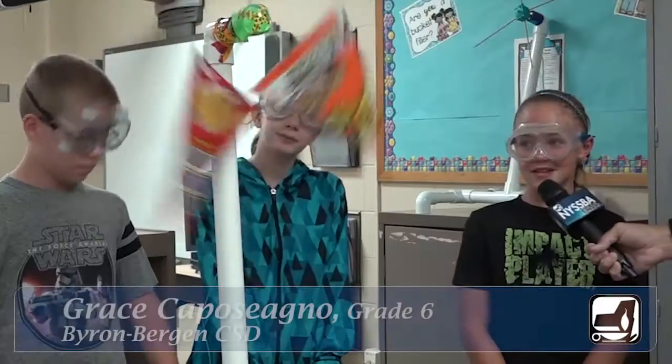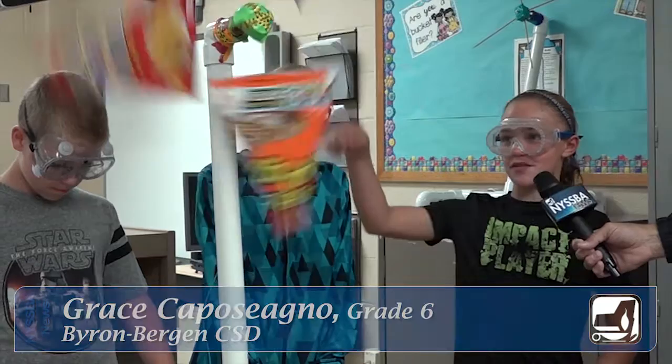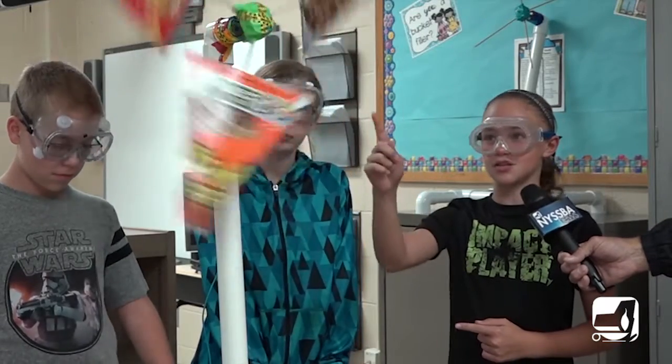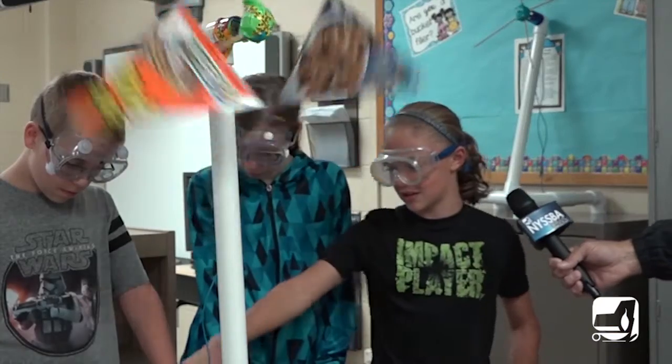If we can make some sort of connection to home and gather their interest there and then connect it to STEM, that's awesome. This is a wind turbine. We have to get the blades angled to a perfect spot so the blade catches the wind and spins, and it puts electricity down under there.